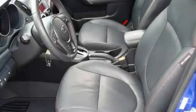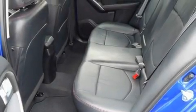Its top features include cruise control, heated side-view mirrors, a rear window defroster, a CD player, a leather-wrapped steering wheel, and performance tires.